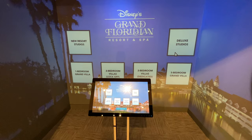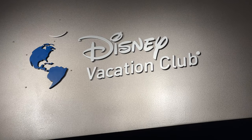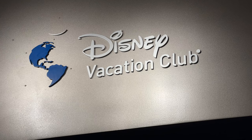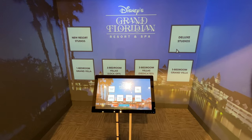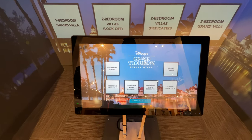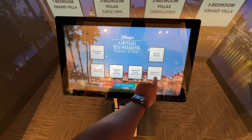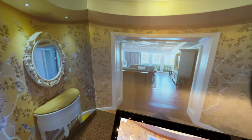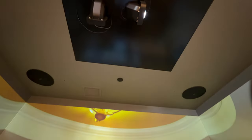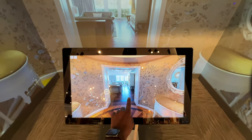Next thing we're going to do is head into this virtual reality area for the Disney Vacation Club, where you can see some of the resorts you can stay at when you're a member. All right, let's switch to the wide angle — much better. Let's take a look at the three-bedroom grand villa. Whoa, check this out — there are projectors up here, and if we tap on this — whoa, look at that!